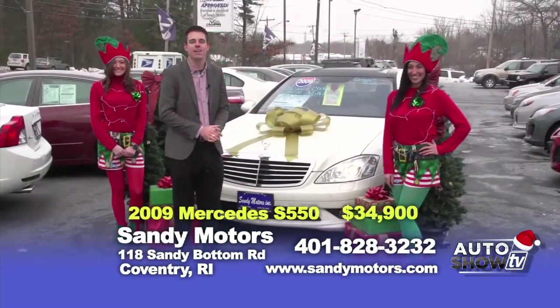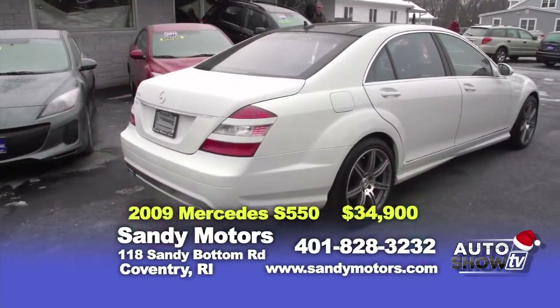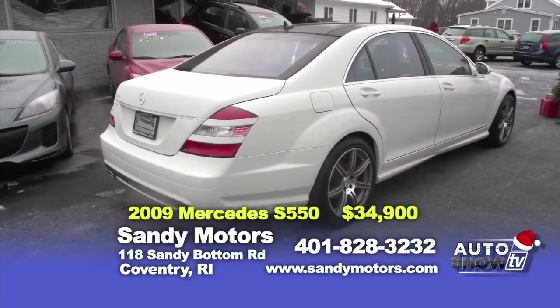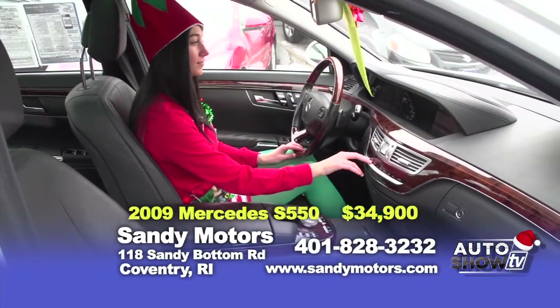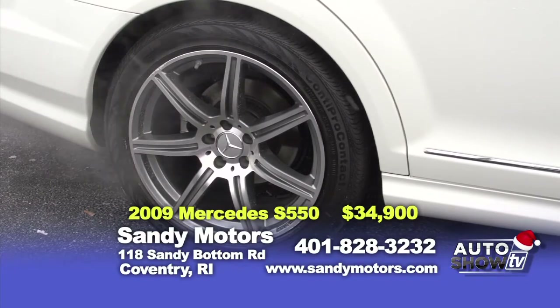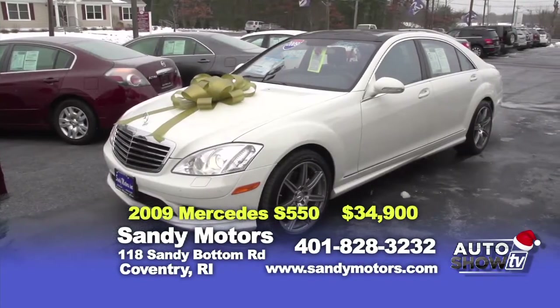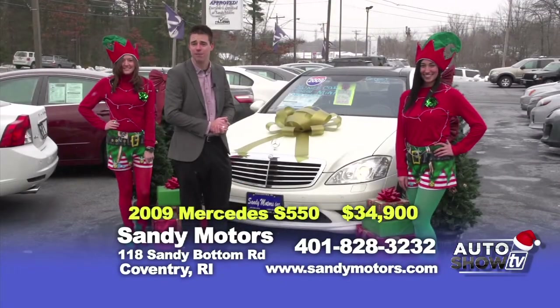Our first holiday deal today is this beautiful 2009 Mercedes-Benz S550 in arctic white with black leather interior, including heat and air conditioned front seats, a panoramic roof, navigation, satellite radio, and a backup camera. This car is priced at $34,900. Why spend tens of thousands on a new one when they start at $100,000, when you can come by and purchase this 2009 S550 today from Sandy Motors.